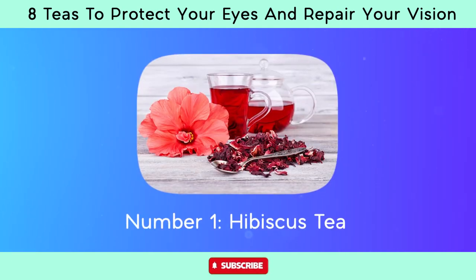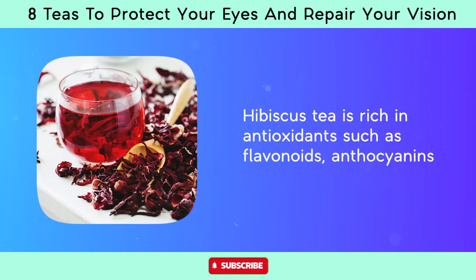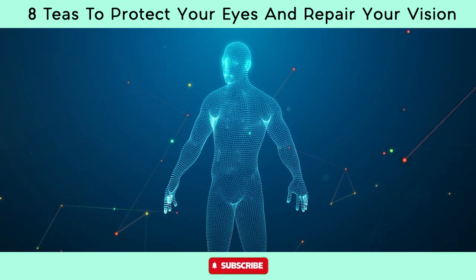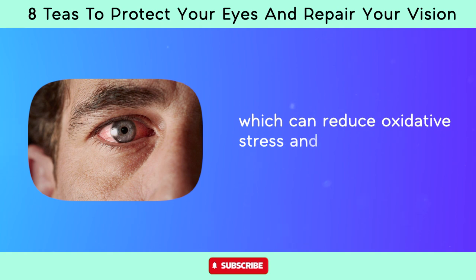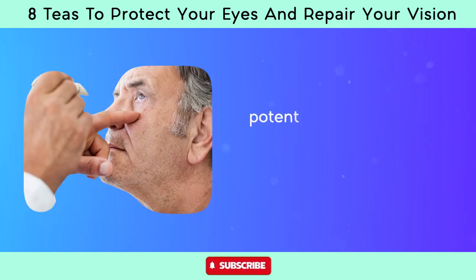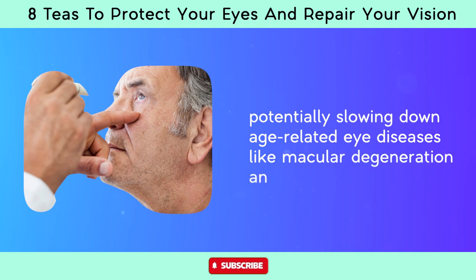Number one, hibiscus tea. Hibiscus tea is rich in antioxidants such as flavonoids, anthocyanins, and vitamin C. These compounds help neutralize free radicals in the body, which can reduce oxidative stress and inflammation in the eyes, potentially slowing down age-related eye diseases like macular degeneration and cataracts.